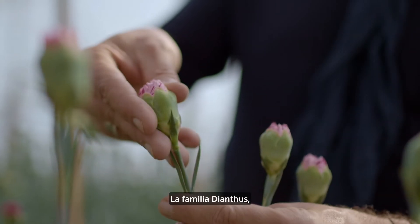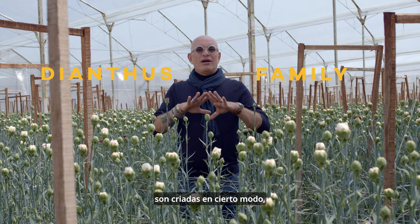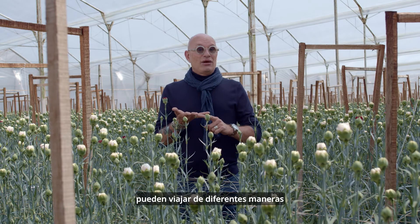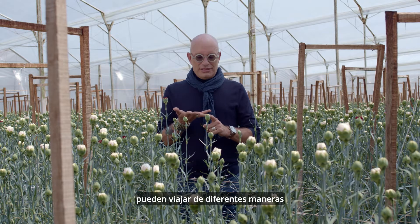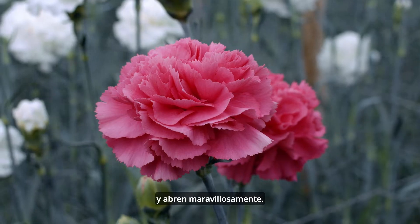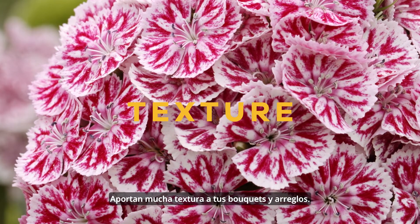The Dianthus family — the carnation — is part of that, but there are so many more. They are bred in a way that they are longer lasting, that they can travel in different ways, and they are also not so sensitive to ethylene anymore, and they open beautifully. They bring so much more texture to your bouquets and arrangements.